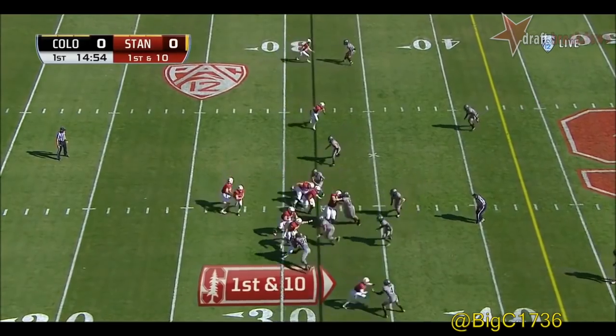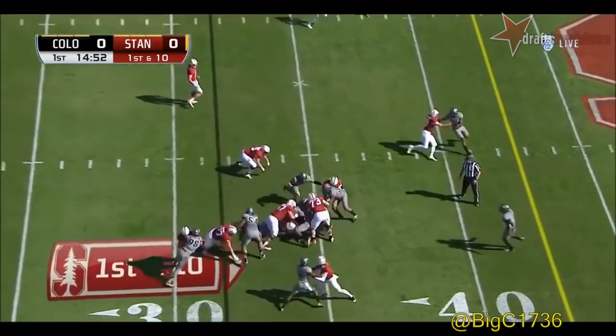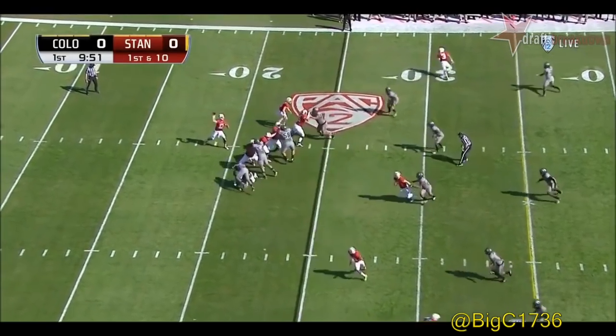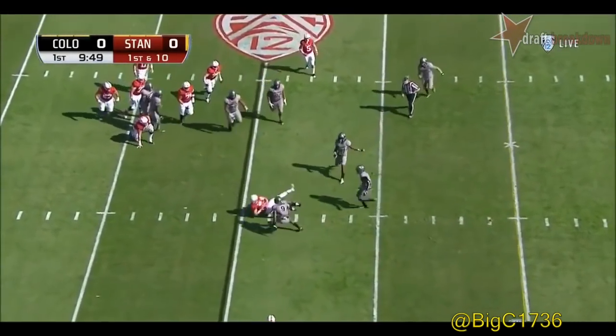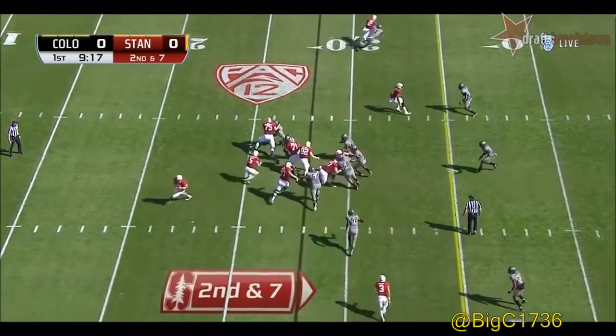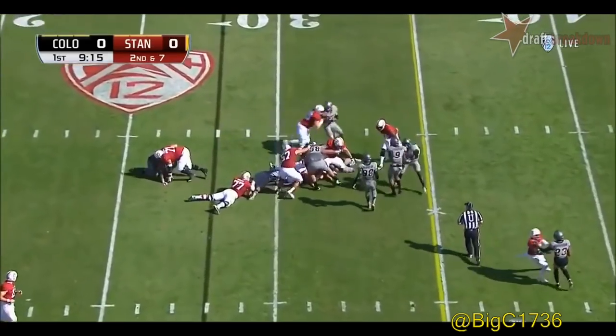McCaffrey in the backfield and here's his first carry in two weeks. Burns out of the shotgun — they move that quarterback around. He was very late to get under center, so it looked as if he wasn't there.